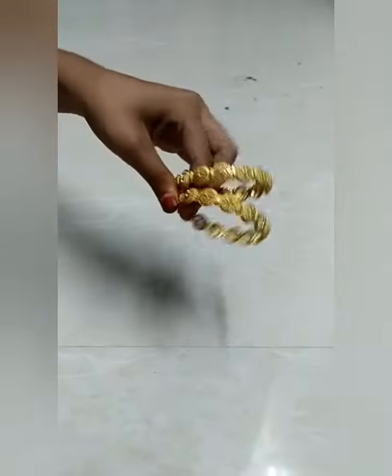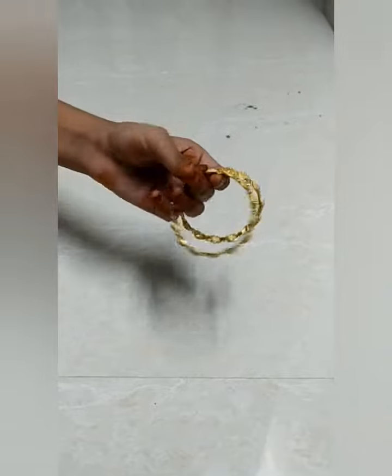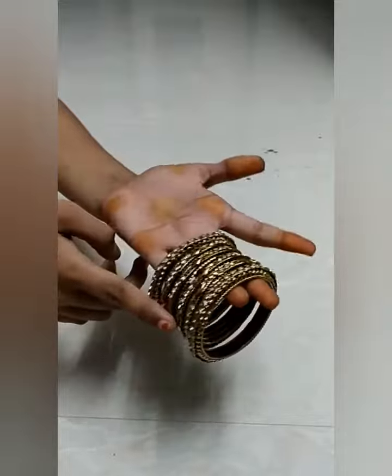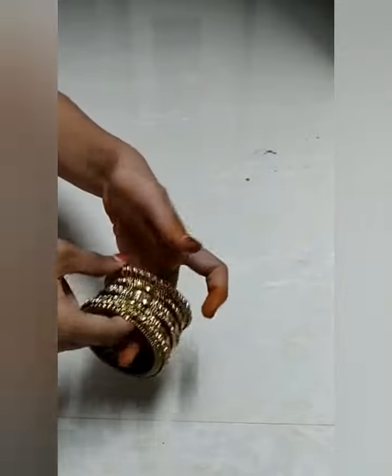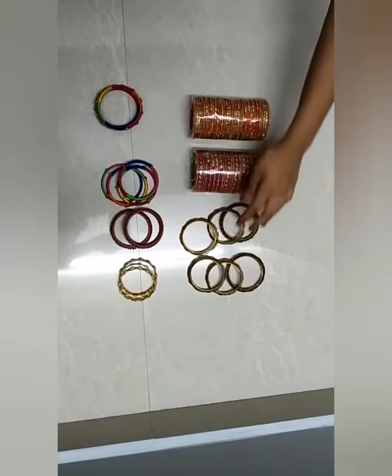Next you have to look at the gold bangles. This is a traditional look of gold bangles. You have to look at the copper six bangles set if you want an elegant and sleek look.